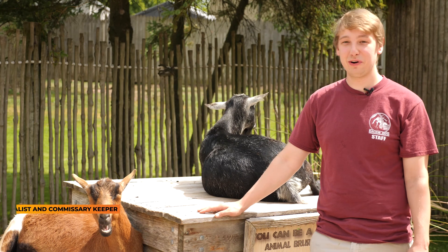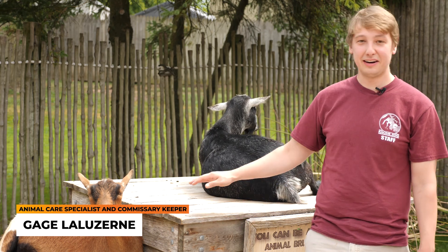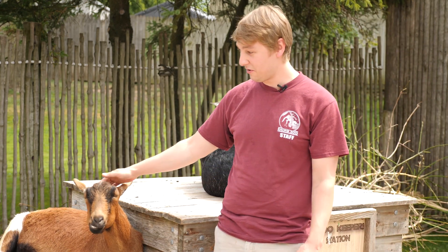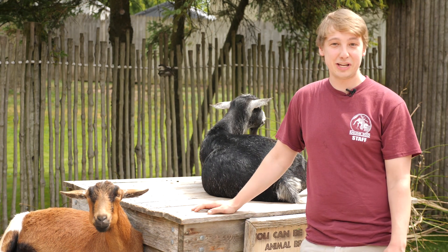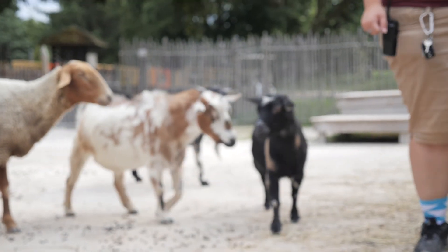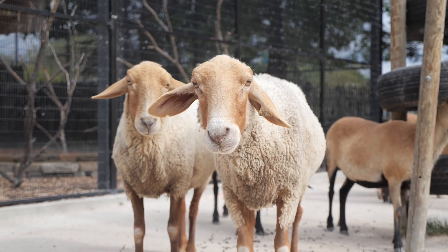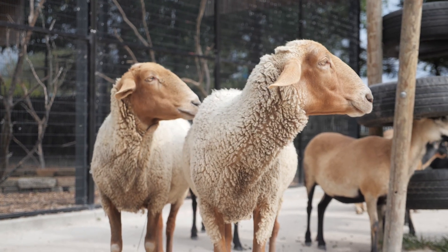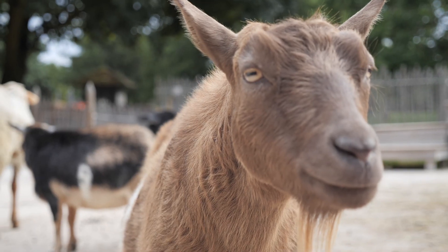Over here we have our Nigerian dwarf goats. We have three of our boys — Chance up here, who's usually the boss in town, and also Ditto and Dooley. The girls are back around there with a bunch of our other sheep. We have Tunis sheep from Africa and Black Belly Barbados sheep from Barbados. This is a great time for our guests to come and interact with them — we have brushes that you can pick up and come brush our goats here.